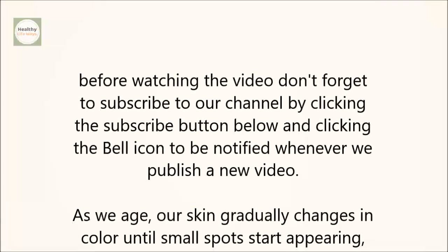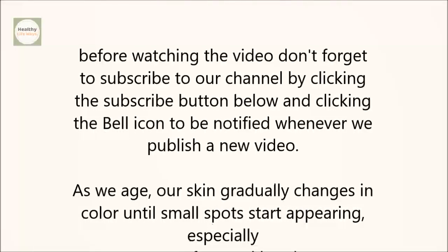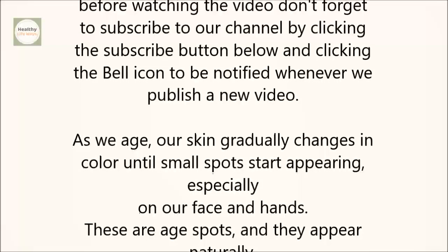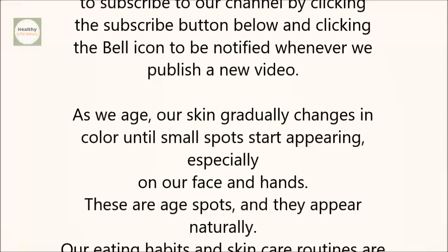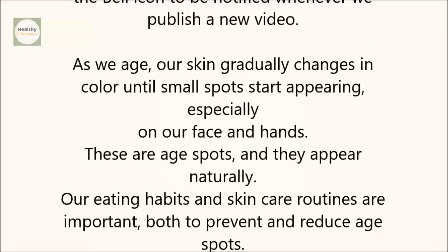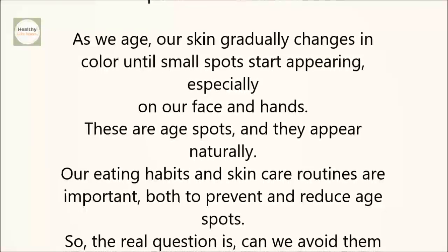As we age, our skin gradually changes in color until small spots start appearing, especially on our face and hands. These are age spots, and they appear naturally. Our eating habits and skin care routines are important, both to prevent and reduce age spots.